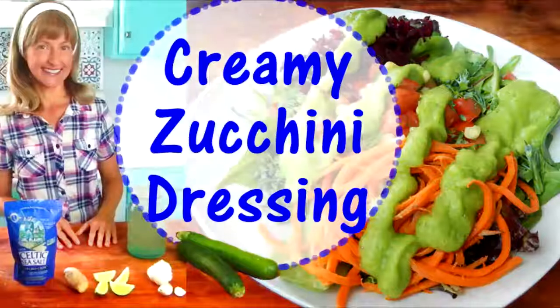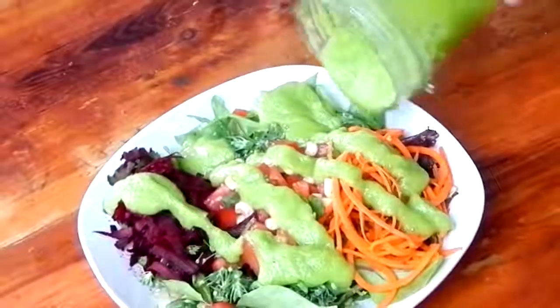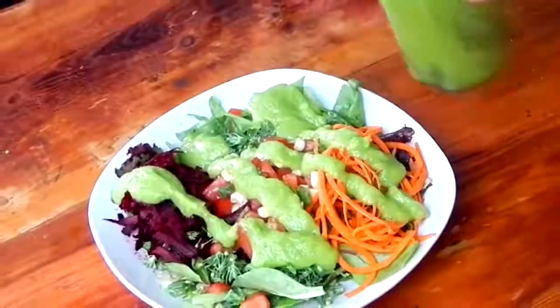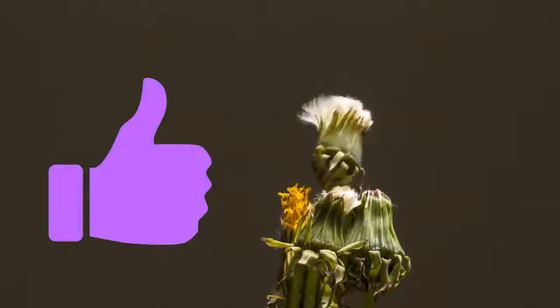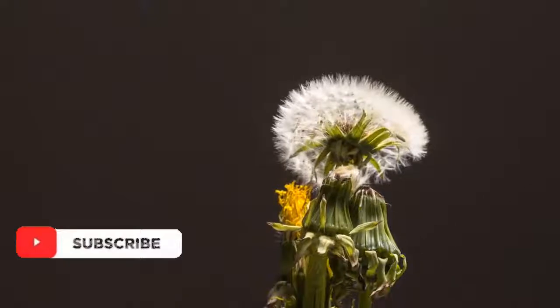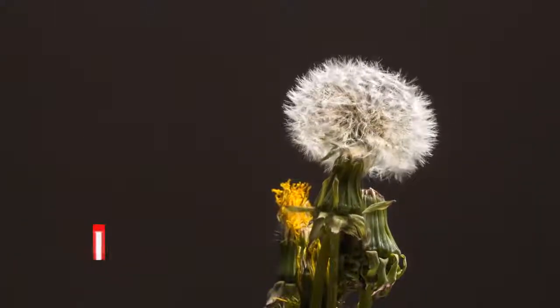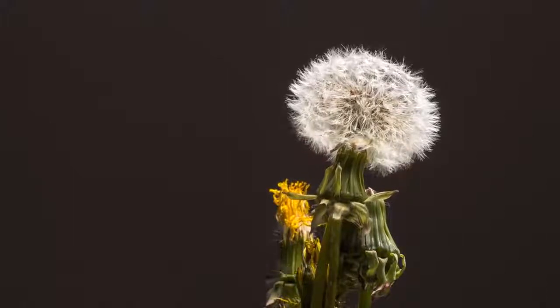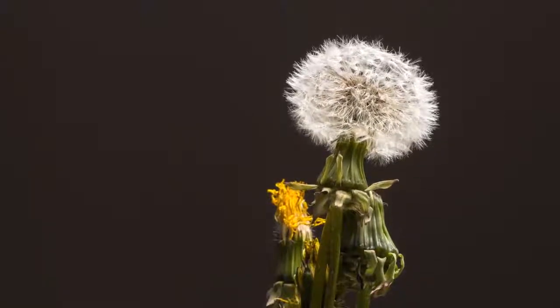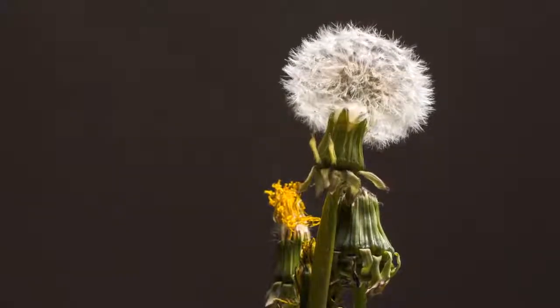Just as a side note, try my creamy raw zucchini dressing — I'll put a link in the description below so you can check that out. If you enjoyed this video, give me a thumbs up and be sure to subscribe to my channel. I post new videos every single week, and hit that bell notification so you don't miss any new upcoming videos. Check out my detox salad version number two. Thanks so much for joining me today, and I'll see you next time.